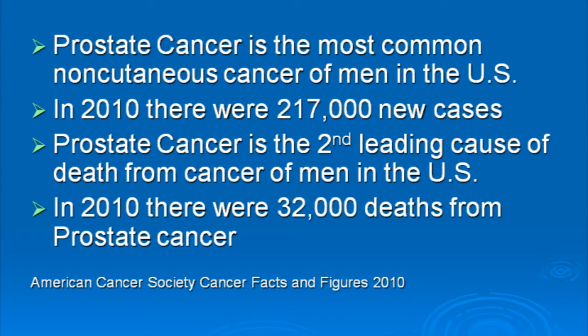Prostate cancer is the most common cancer of men in the United States, if you don't count skin cancers. In 2010 there were about 217,000 new cases. It's the second leading cause of death from cancer in the United States — in 2010, 32,000 men died from prostate cancer.